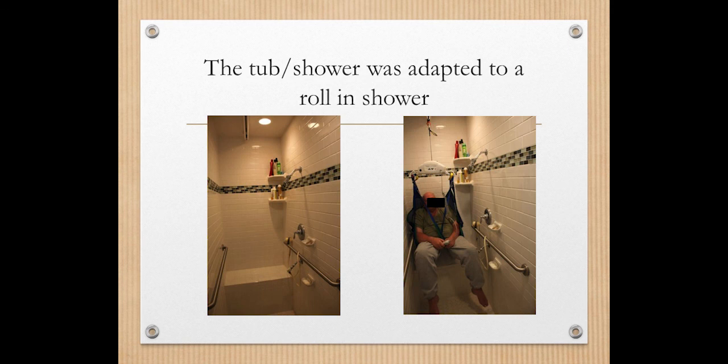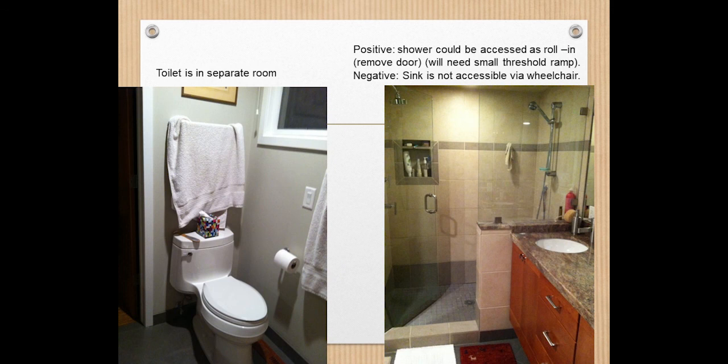Here is an example of someone who took a similar bathroom and converted it into a roll-in shower — the bathtub was walled off and an entrance was created at the end of the shower to roll in. This worked out great, now allowing a rolling shower chair to be used. This is more costly, and this individual also chose to install an overhead lift system running straight from the bedroom through the bathroom. Do consider all the junctions required to make this work, as they add to the cost.